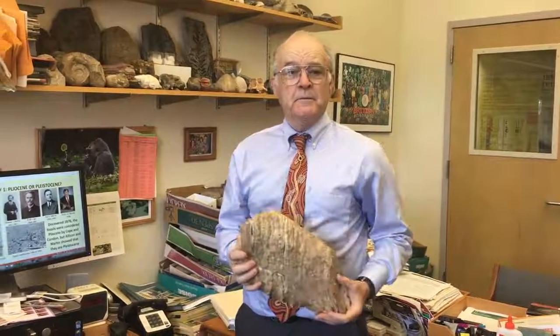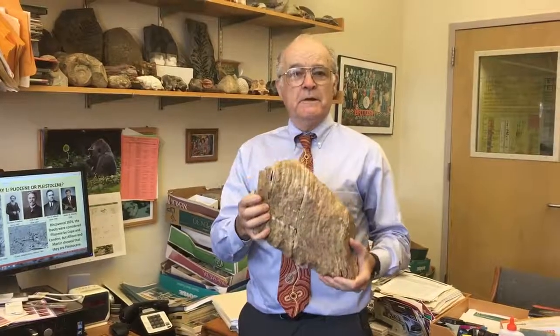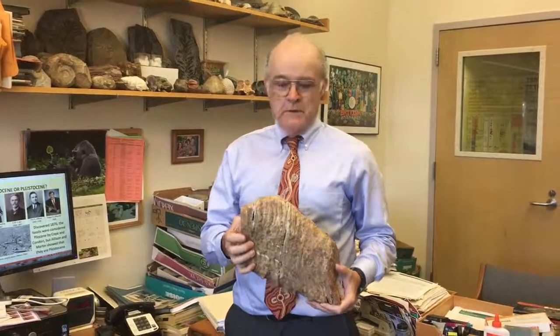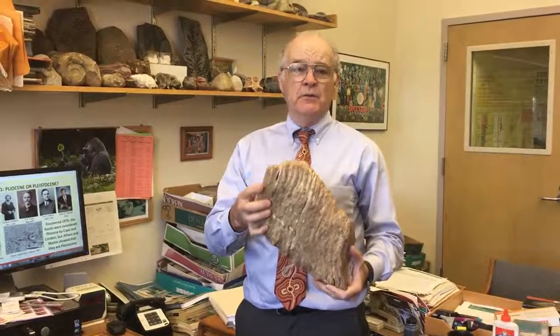Here at the Condon Collection of the Museum of Natural and Cultural History at the University of Oregon, we've been preserving these mammoth teeth for many, many years. People picked them up all over the place. This particular one is from Texas — it's just one tooth.